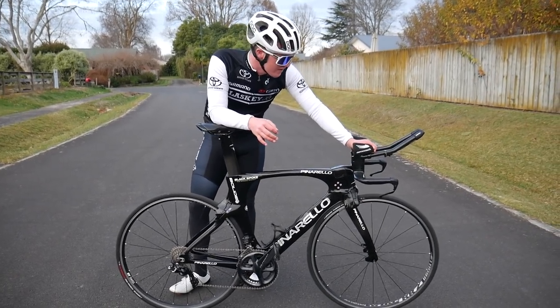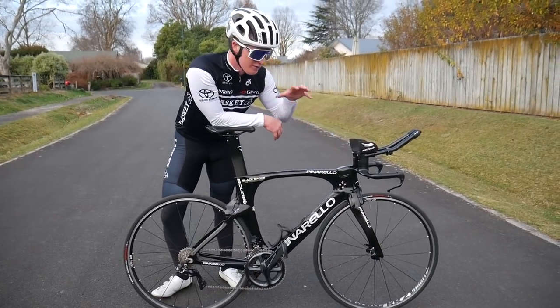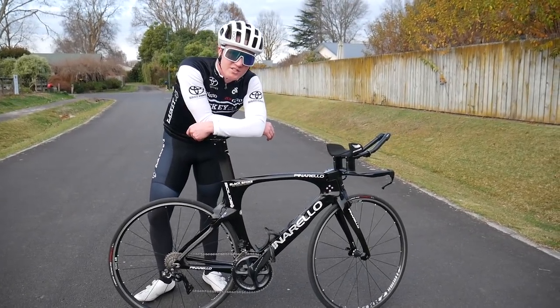And if Black Spoke, if you want me to do any more videos for you, I'd be keen — hit me up on the DMs on Instagram. But that is going to be the end of this video. If you want to see me do more time trial bikes, because I've mostly done road bikes so far, let me know in the comments down below, and subscribe to the channel if you haven't already.